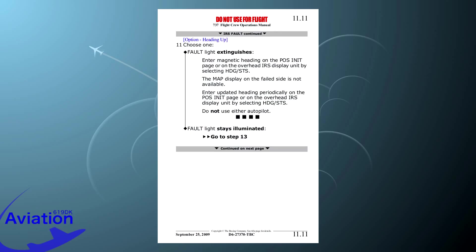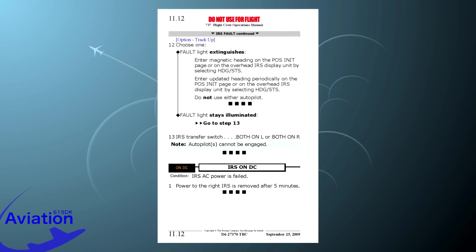Continuing with the QRH — point 11: fault light stays illuminated, so we go to step 13. IRS transfer switch: both on left or both on right. Note: autopilot cannot be engaged. Since both IRS units have failed, we will have to use the standby flight display and the magnetic compass as our sole guidance for the remainder of the flight.